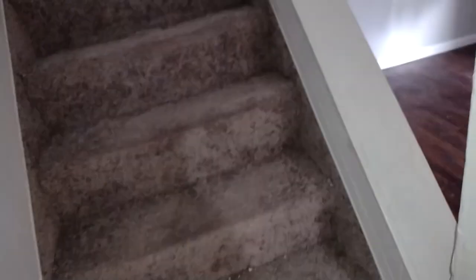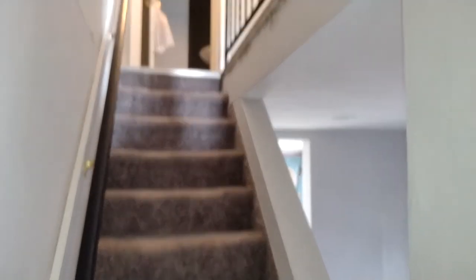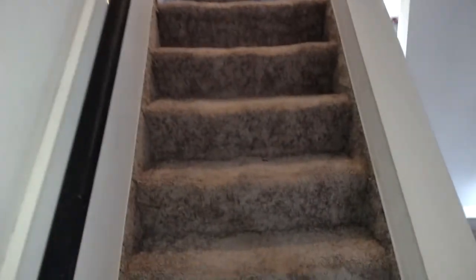Let me go upstairs. It's actually way cooler down here than upstairs. These are our beautiful steps — I love the fact that it is carpet over them. Shoes off before we go upstairs, of course.